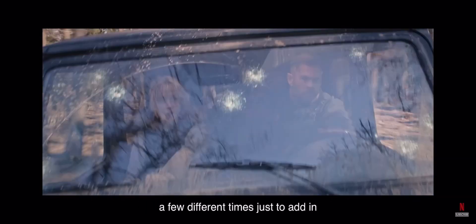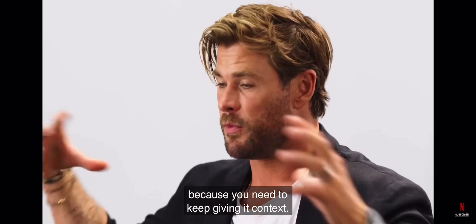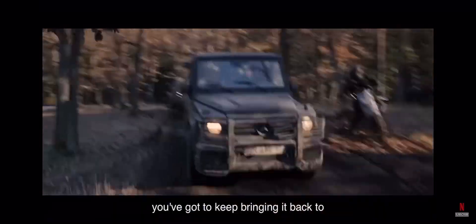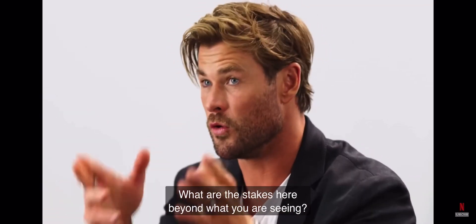We actually came back and shot this a few different times just to add in a little more interaction, a little more dialogue between the characters, because you need to keep giving it context. No matter how cool and exciting the action can be, you've got to keep bringing it back to who's the character you're watching, what's his relationship to this, what are the stakes here beyond what you're seeing.